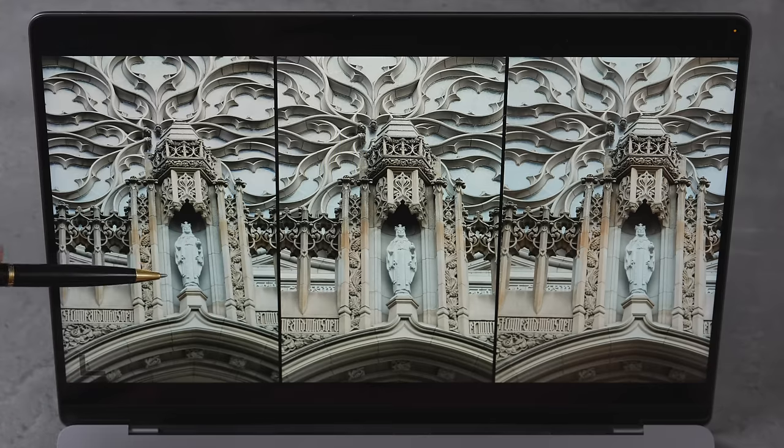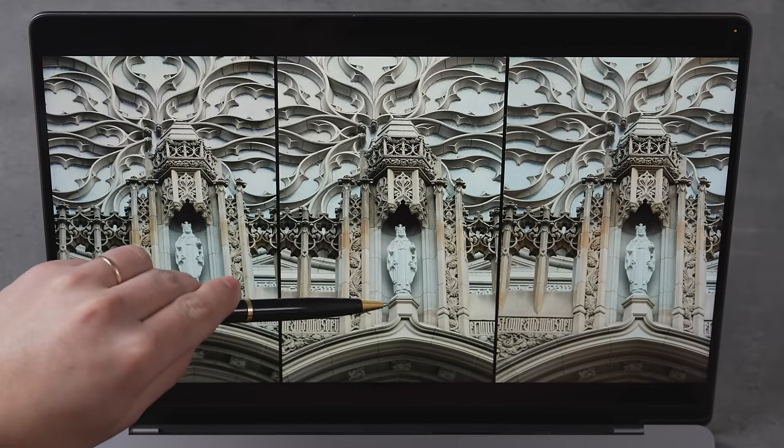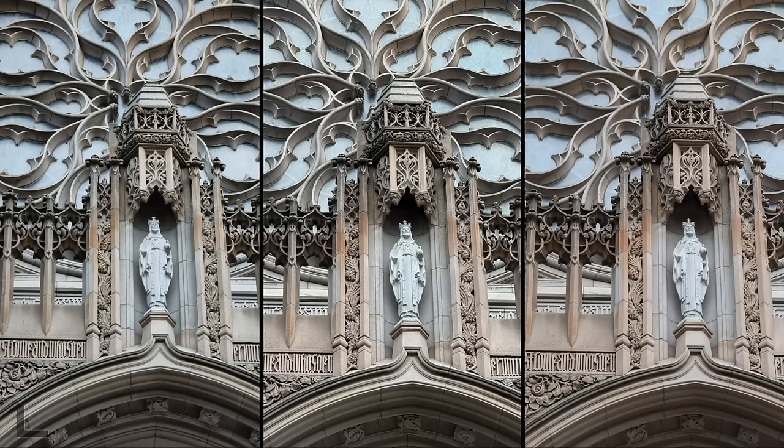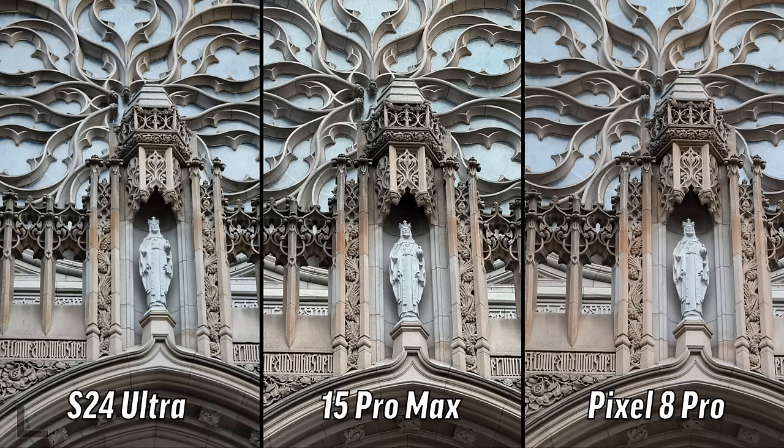Now we have all this fine detail with the 5x cameras. I like the center — on the left image everything is blown out, all the detail gone. The center has all the texture, super sharp. It's a tough one but this one has a lot more detail, which is very interesting. What in the world — I actually forgot what this is — 12-megapixel telephoto and it looks great, probably Deep Fusion.